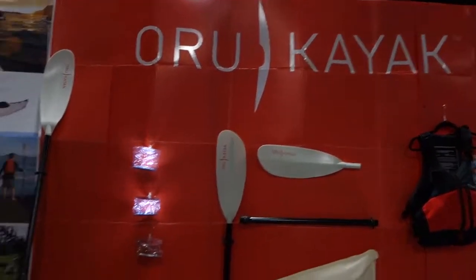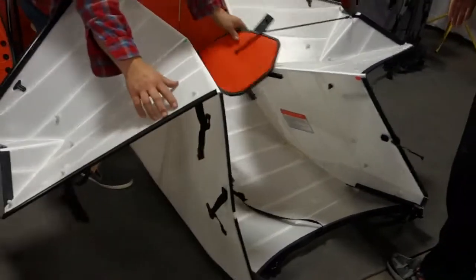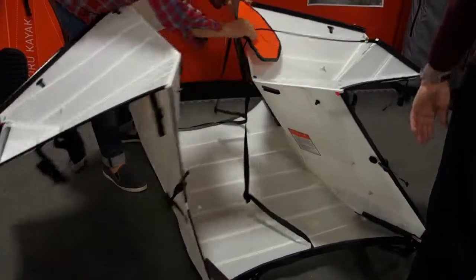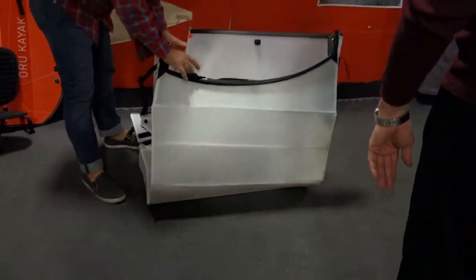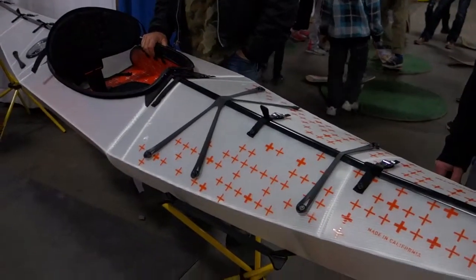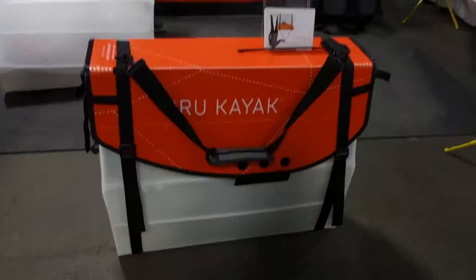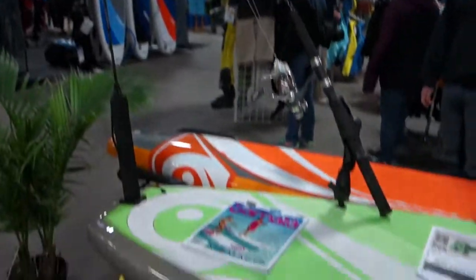Interesting product — the Oru Kayak. It basically looks like cardboard but it folds together, and you create a kayak out of it. Super light. This guy's folding it up right now. Oh my god, that is interesting. It essentially creates this shape — an actual kayak. And when it's folded down, it looks like that.